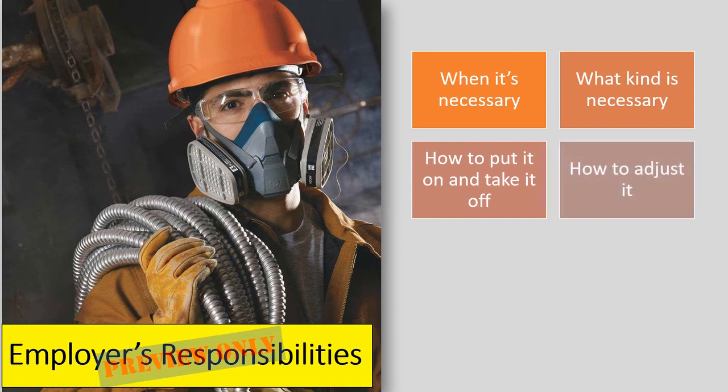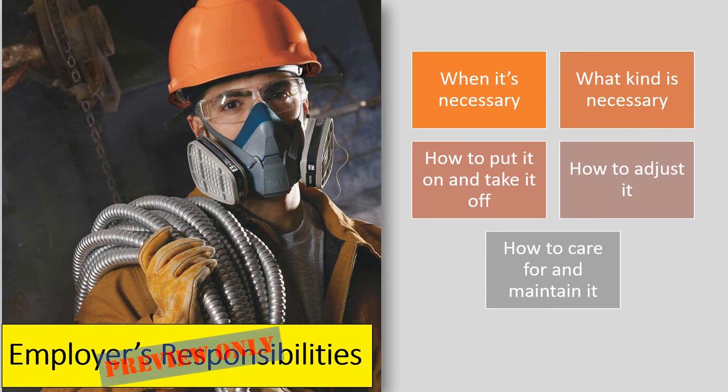Workers must also be trained on how to properly put it on, adjust, wear it, and take it off, as well as the limitations of the equipment, and proper care, maintenance, useful life, and disposal of the equipment.